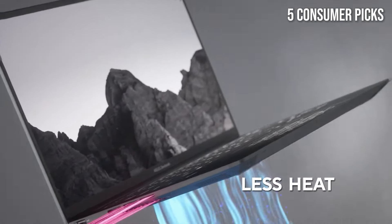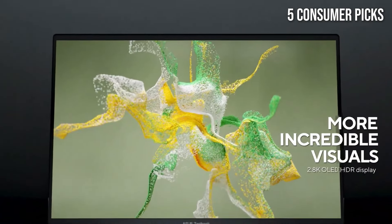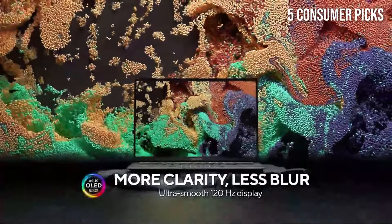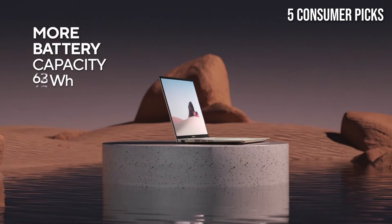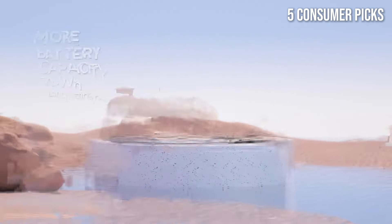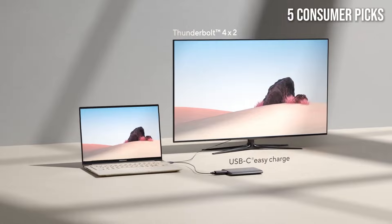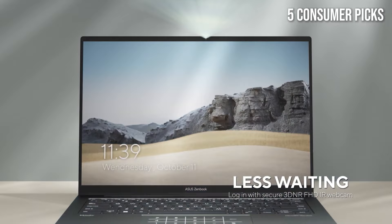Under the hood, the ZenBook 14X is powered by the latest Intel processors, providing seamless performance whether you're multitasking with numerous applications or running resource-intensive software. The laptop's snappy performance is complemented by a generous amount of RAM and fast SSD storage, ensuring quick boot times and rapid file access. One of the standout features is its innovative ScreenPad technology, which transforms the touchpad into a secondary touchscreen display, enhancing productivity by allowing users to run apps or tools alongside their main workspace.